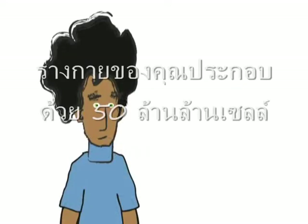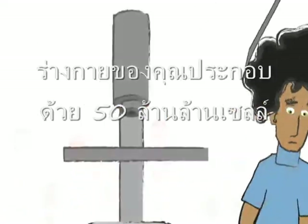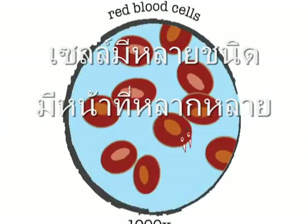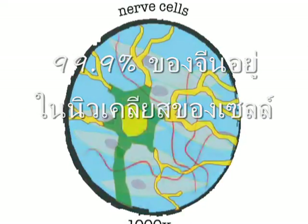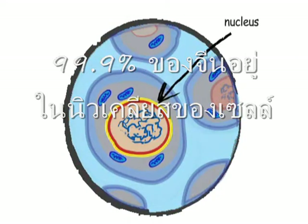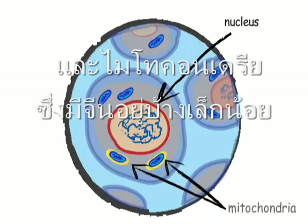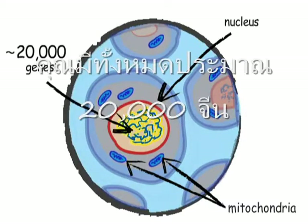Your body is made up of 50 trillion cells. Cells come in many different varieties with many different functions. But inside almost every cell is a nucleus, containing 99.9% of your genes, and mitochondria, containing a few more genes. All told, you have nearly 20,000 genes.